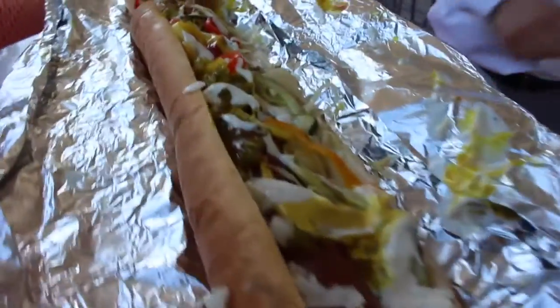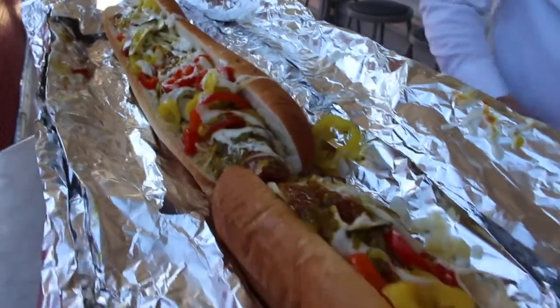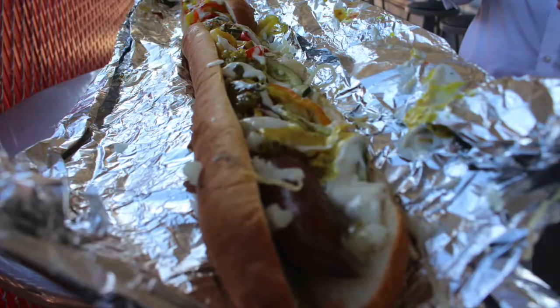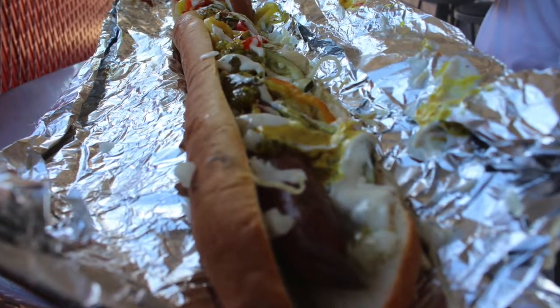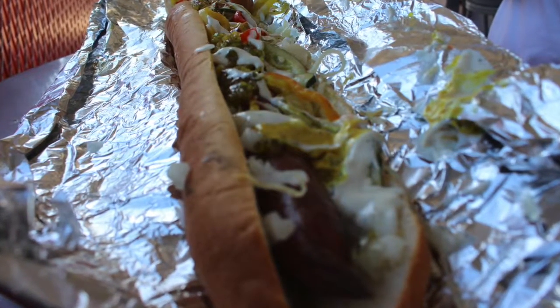But what we're really here for is the three-foot-long yard dog. It is new as of the 2016 season. This all-beef hot dog comes with all the fixings and is a sight to behold. It's easy to share between a couple of people or, if you're feeling adventurous, on your own. As of this video, this monster dog costs $22.